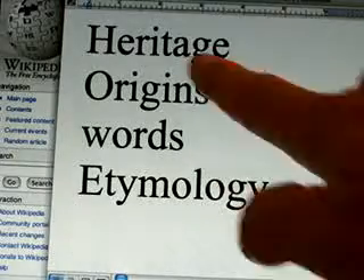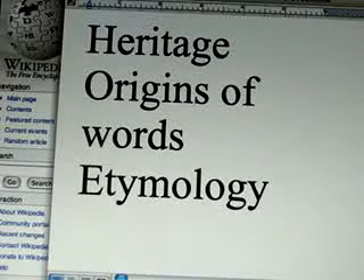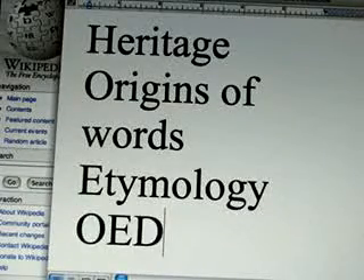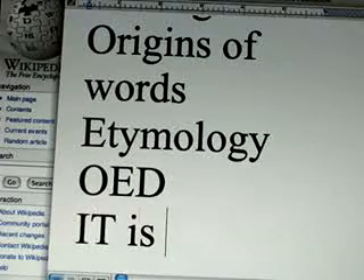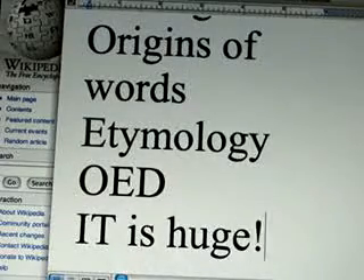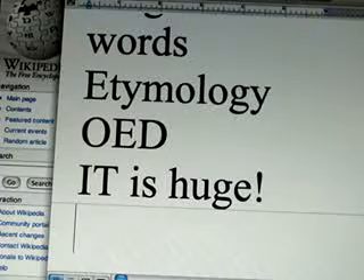Etymology is the study of the origins of words. And the best resource for that is the OED. There seems to be a consensus, even among American scholars, that there is no other dictionary better than the Oxford English Dictionary.